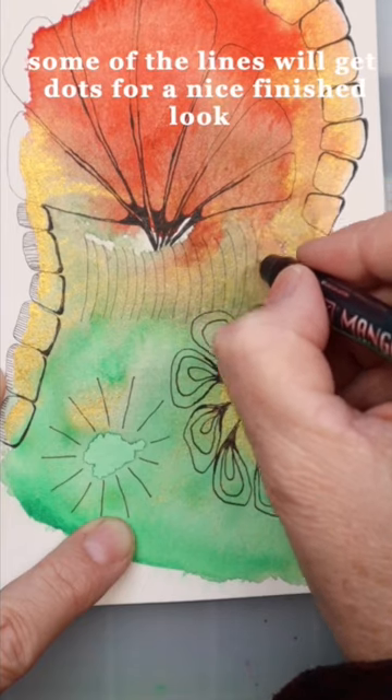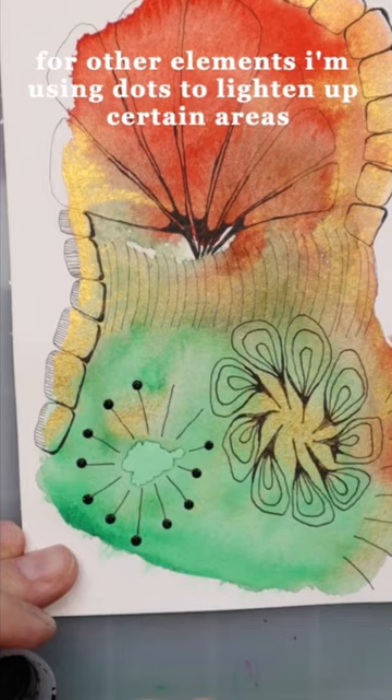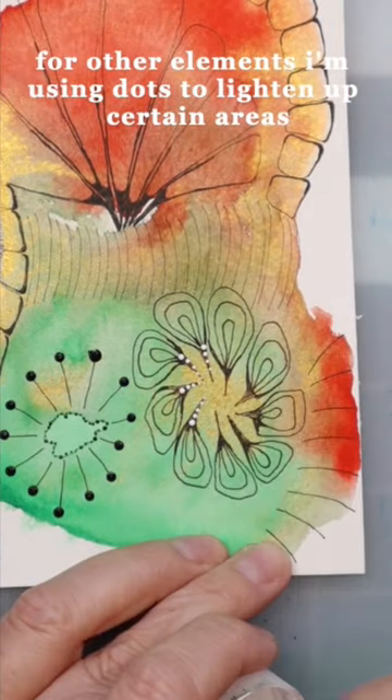Some of the lines will get dots for a nice finished look, and for other elements I'm using dots to lighten up certain areas.